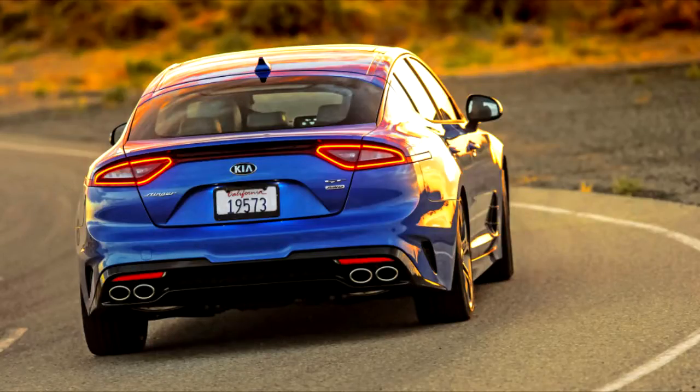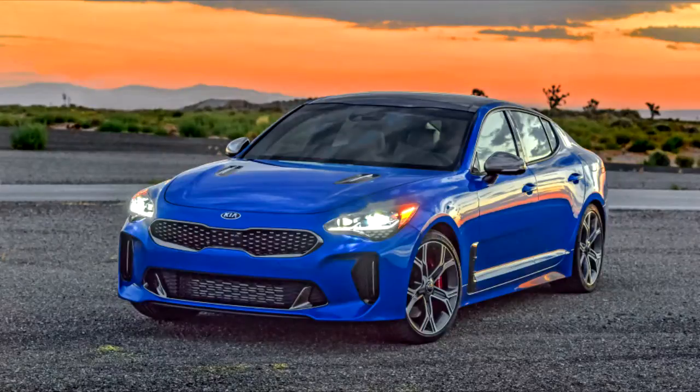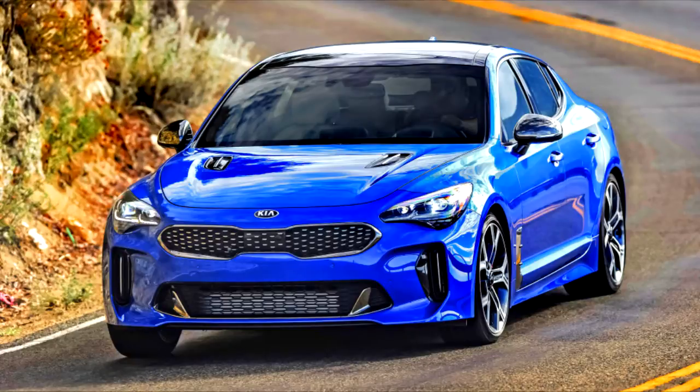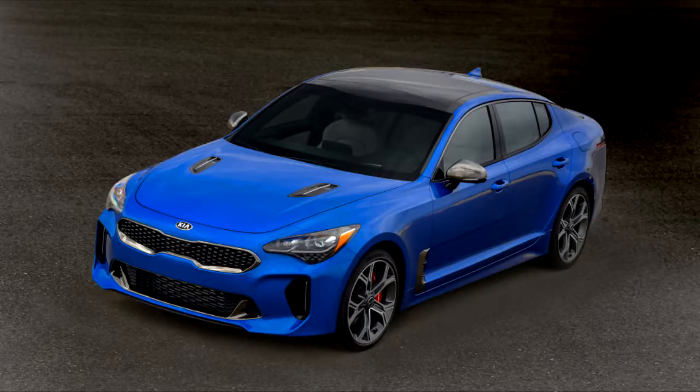The car we have this week is the base GT, the lowest spec model available, with a 365 horsepower twin-turbo V6 — the same engine available in the Genesis G80 Sport. While the GT1 trim doesn't get things like a moonroof or 720-watt stereo system, it's still pretty well equipped. You get heated leather seats, power front seats, a touchscreen infotainment system with Apple CarPlay and Android Auto, keyless entry, dual-zone climate control, Brembo brakes, and 19-inch wheels with Michelin Pilot Sport 4 tires.